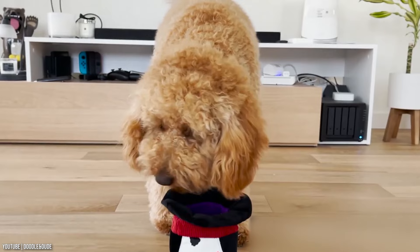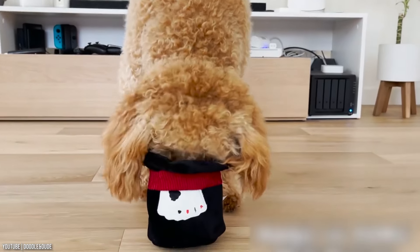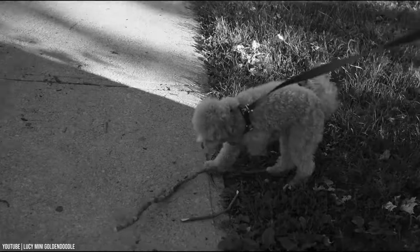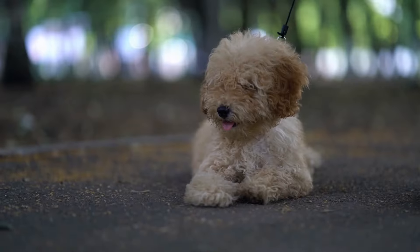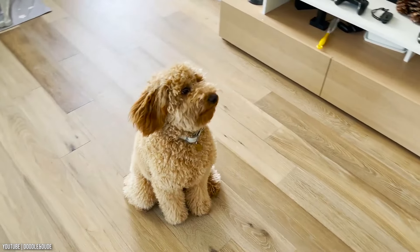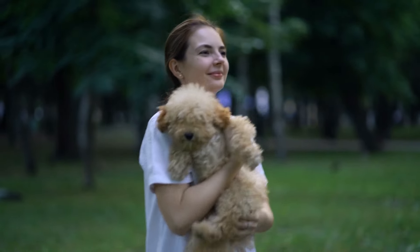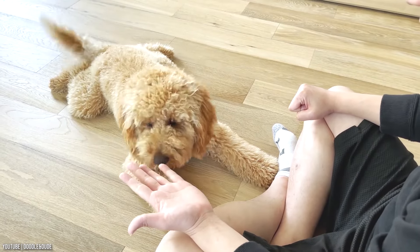Golden Doodles were first bred in 1969 to be guide dogs, but the breed gained popularity among breeders during the 1990s. This designer mix was bred to combine the non-shedding coat of the Poodle with the desirable temperament of the Golden Retriever. The idea for the crossbreed was inspired by the successful breeding of the Labradoodle, a Poodle and Labrador Retriever hybrid.